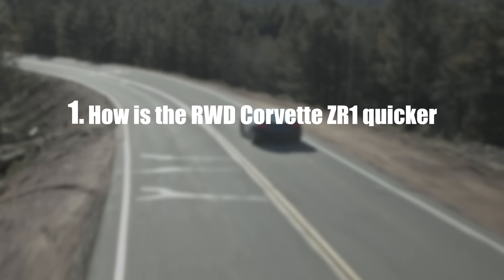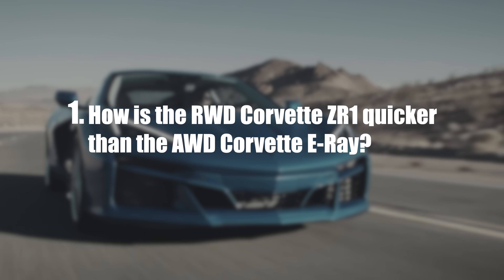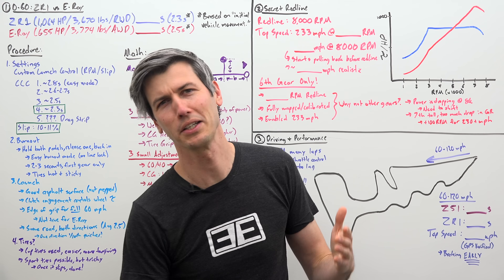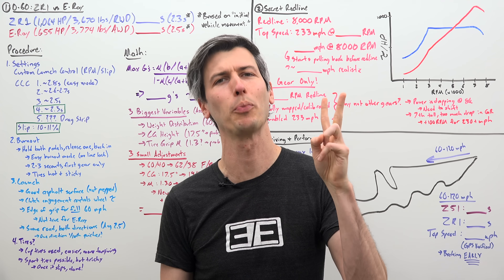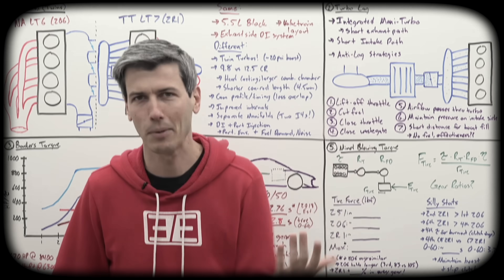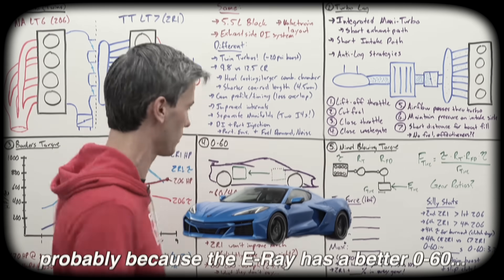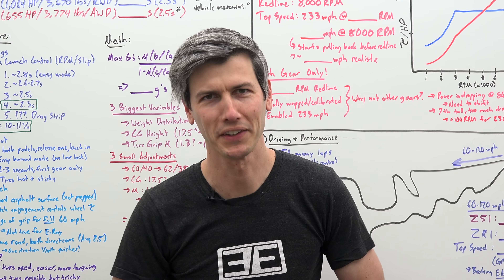First, how in the world is the rear-wheel drive Corvette ZR1 actually quicker to 60 miles per hour than the all-wheel drive Corvette E-Ray? You'll notice I got this completely wrong in two previous videos, where I suggested they weren't talking about the ZR1 0-60 probably because the E-Ray might have a better 0-60. So major props to Chevy for pulling this off.